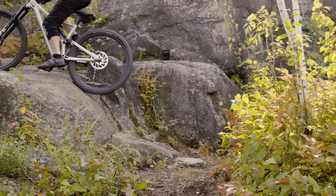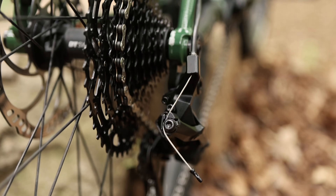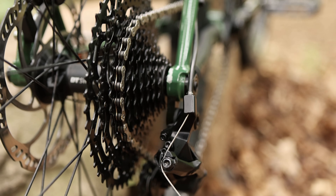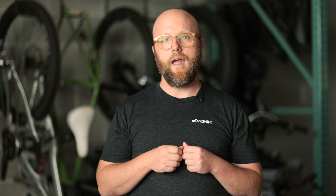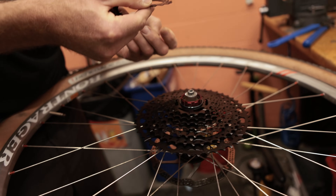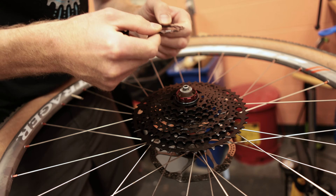Despite having fewer gears, the cassette still has a super-wide 11-48 tooth range, which gives you plenty of options for climbing and descending. Fewer cogs makes the cassette lighter weight. At 424 grams, it's about 50 grams lighter than an XT cassette, and about 190 grams lighter than an NX cassette. It also fits on a standard HG freehub body, which is the most common freehub body on earth, making it easier to upgrade an existing bike without buying new wheels.